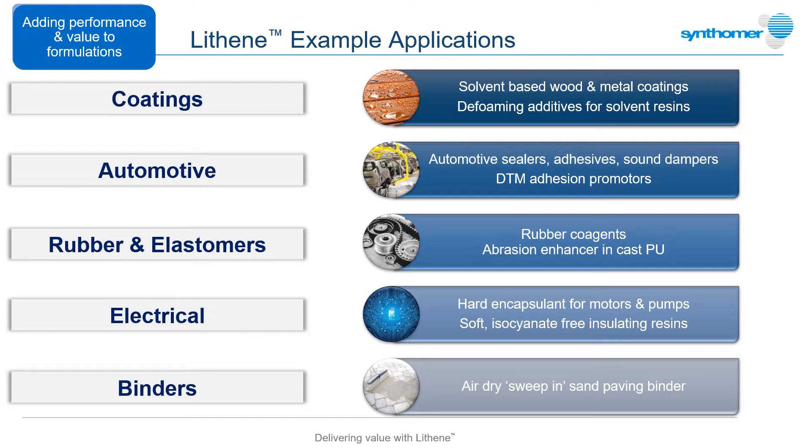In many of these, Lithenes deliver not only the core strengths described but additional specific functional benefits in each area, from defoaming resin systems to reducing mixing times of rubber compounds. The rest of this webcast will demonstrate using established commercial examples how the functional properties of Lithenes can be used in a wide range of industries, providing real performance benefits and helping achieve specification targets cost-effectively.